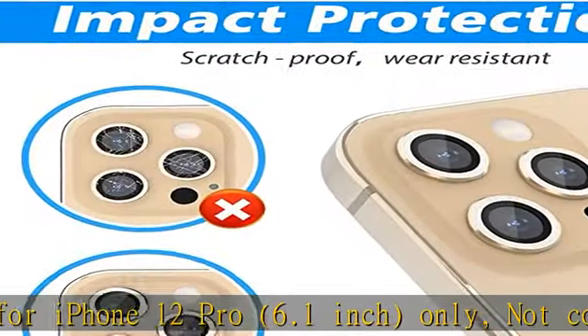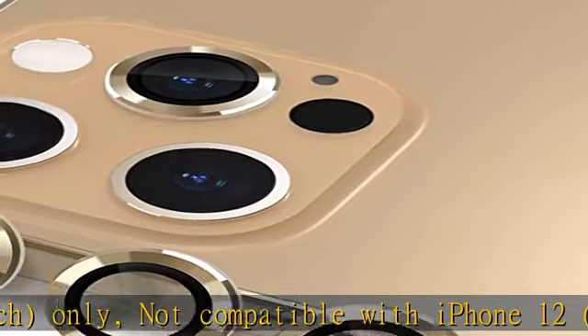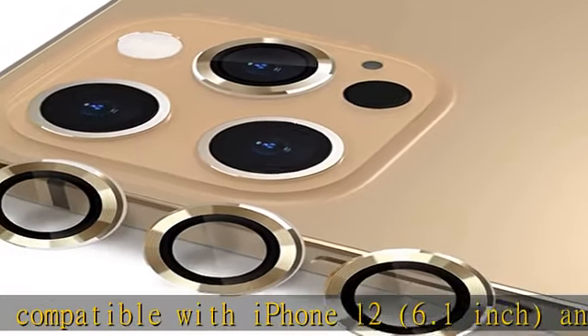High quality lens protection, full coverage and perfect fit to the camera lens to protect the lens from scratches or damage. Case friendly, independent, decent, perfect size, fit for almost all phone cases.